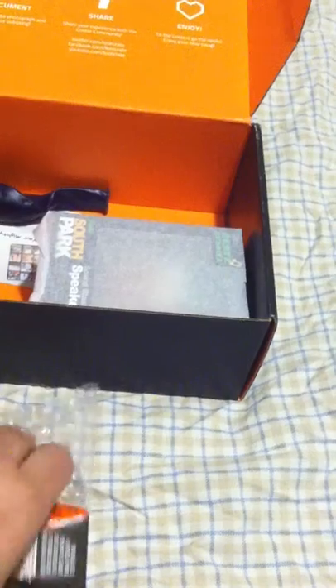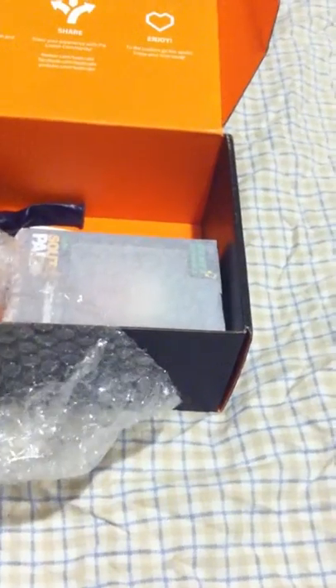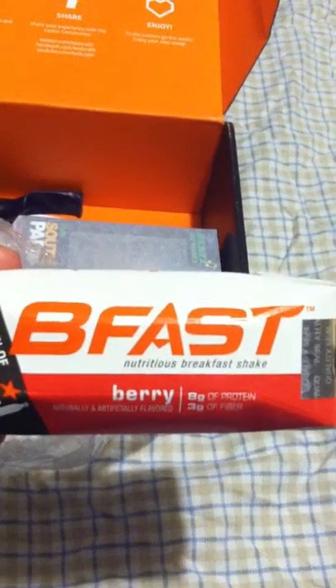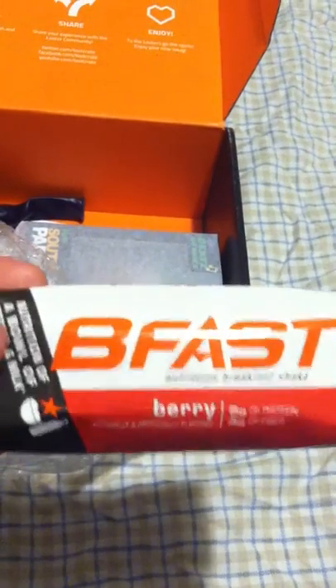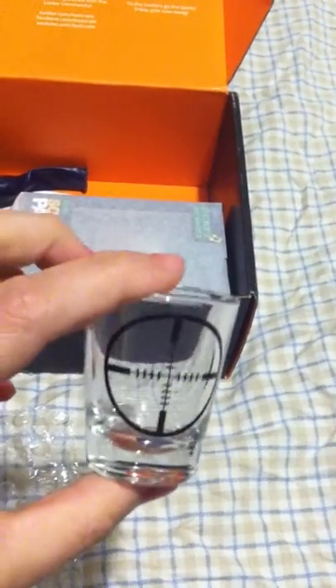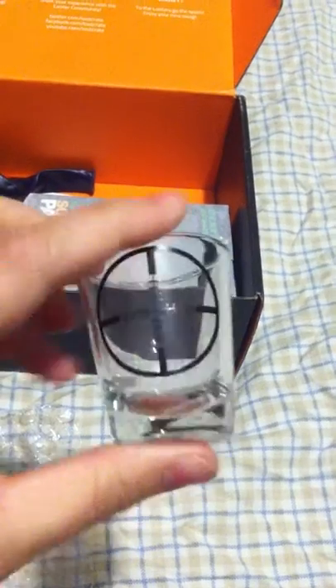Then we also have a berry-flavored nutritional breakfast shake — let's see what that tastes like a little later. And then inside here we have a first-person shooter shot glass.